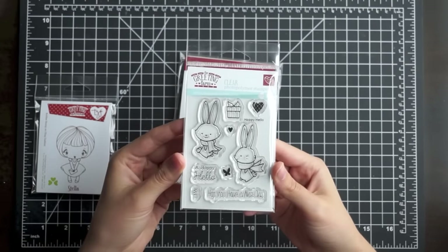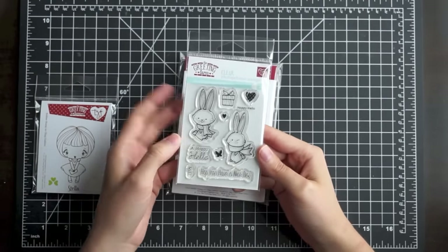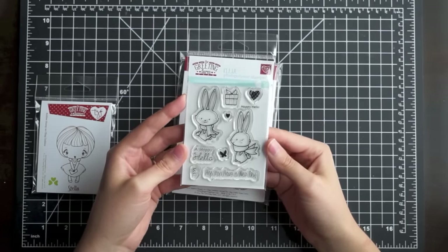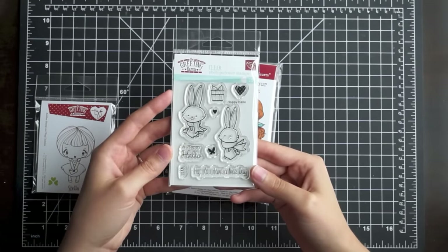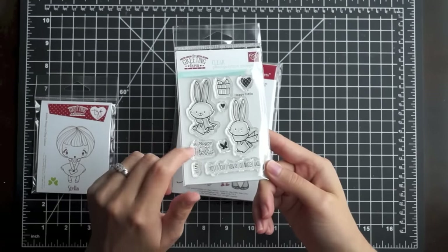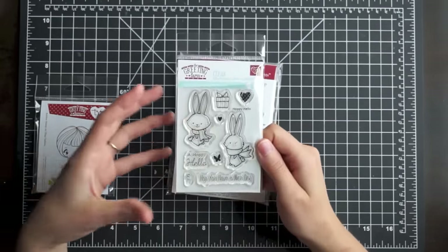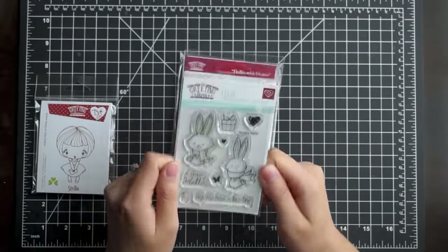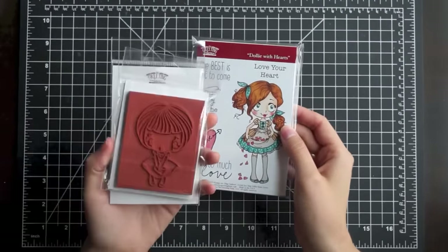I also got one of their cute little 3x4 sets — this one is called Hoppy Hello. It's got two little bunnies and it says 'a hoppy hello' and 'hop you have a nice day,' which I thought were so cute. It's great for everyday cards; lately I seem to need more thank-you and everyday-type cards than anything else. They also have ones with bears, a fox, birds, and a woodland creature set. They have coordinating dies for these, but I'm just going to fussy cut around my shapes or make little scenes.